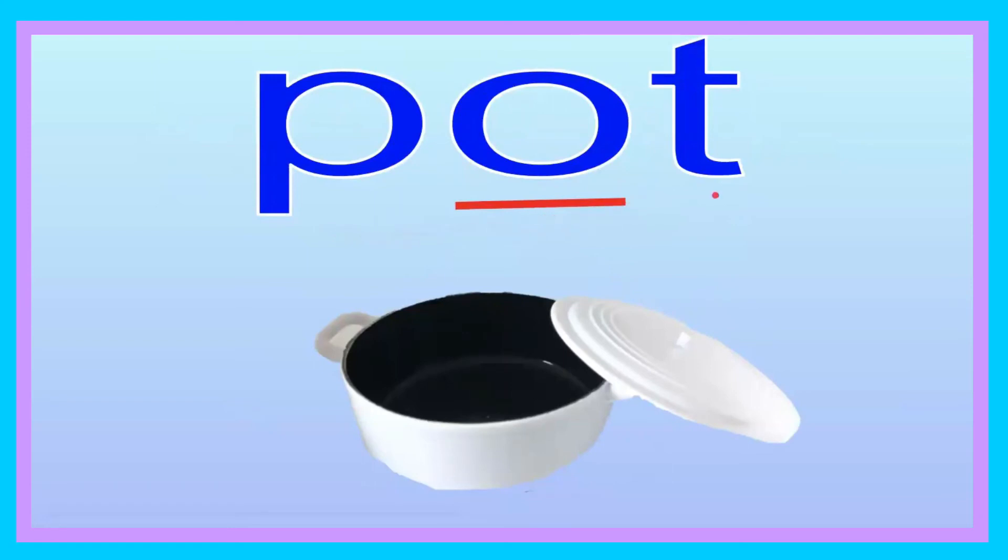Pot. Pot. Can you say that, friend? Pot. Let's go ahead and spell it: P-O-T. Pot. Now you try, friend: P-O-T. Pot. Let's go ahead and sound it out: P-O-T. Now you try, friend: P-O-T. The pot is open.